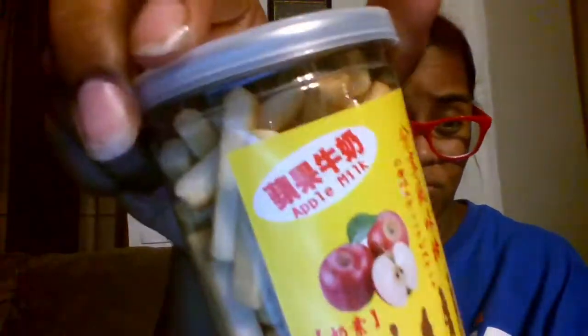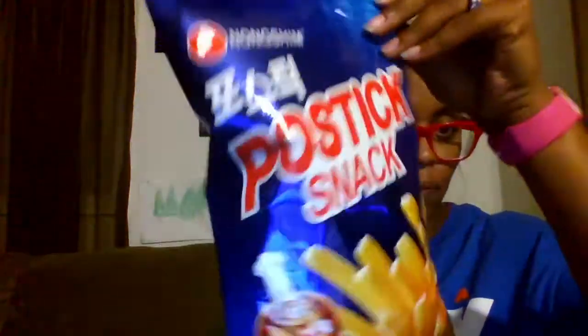Here you can see me trying some apple milk little cookie crackers, and they tasted just like apples and milk kind of. It was something different, but they had other flavors — I just wasn't sure about those so I stuck with this one.